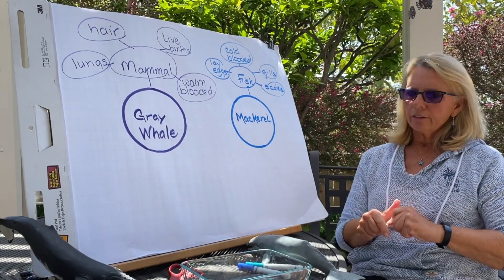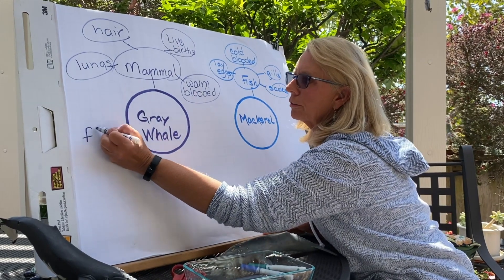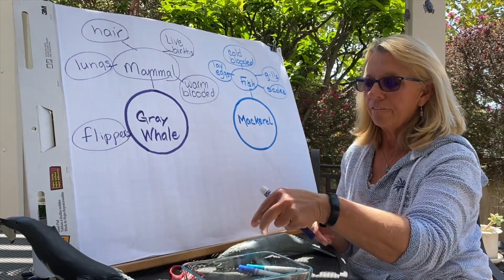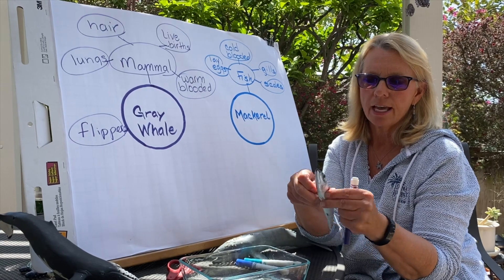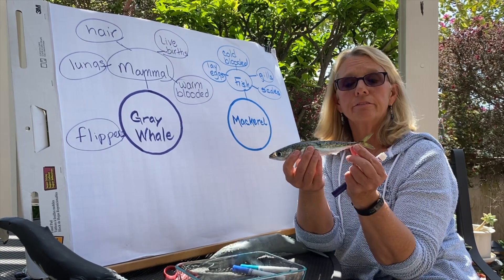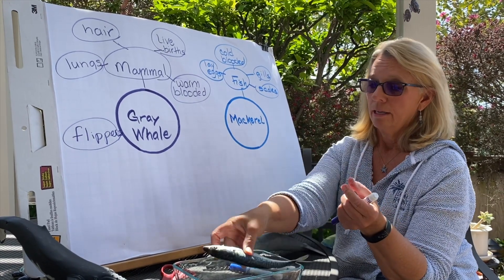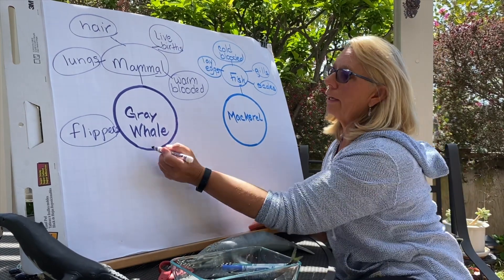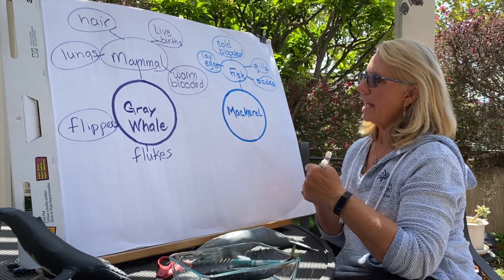There are some other things that make whales and fish different. Whales have flippers — sometimes referred to as fins — on the sides of their body, whereas fish have fins: a dorsal fin, paired pectoral fins on the sides, a pelvic fin, and an anal fin. Another big difference is that fish have a caudal fin in the back that moves side to side, giving them locomotion. But whales have flukes, and flukes go up and down. So: whales have flukes, fish have fins.